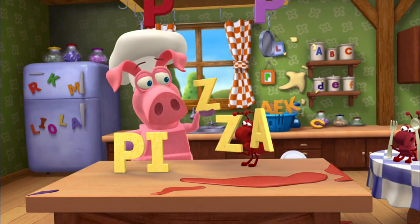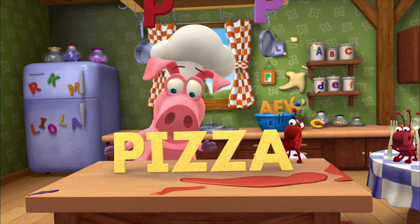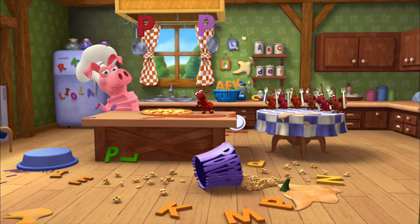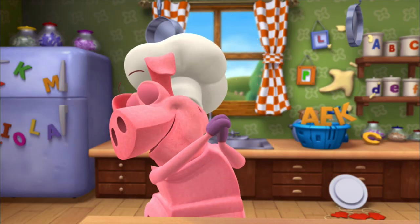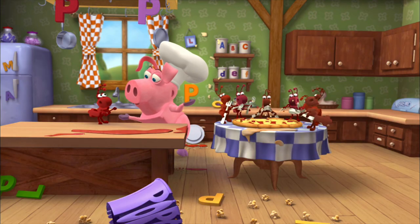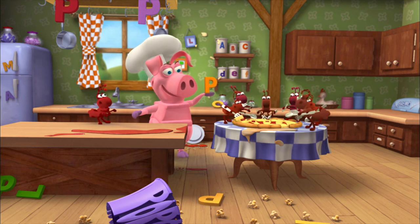P-I-Z-Z-A! Pizza! We just built a word! We built it! We built it! It's perfect brain pizza! The perfect pizza starts with P, and that's enough for E! P-I-Z-Z-A!